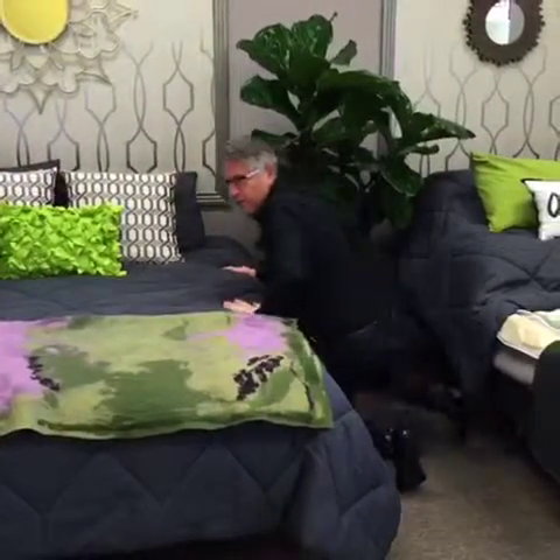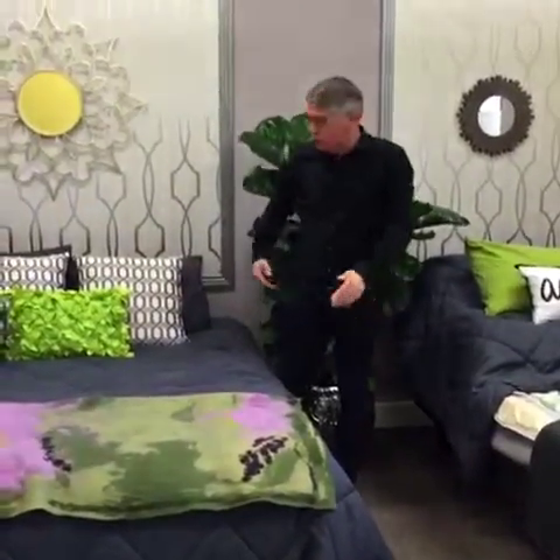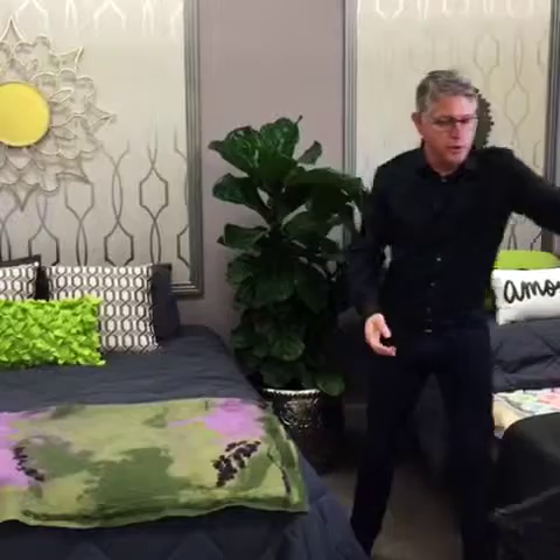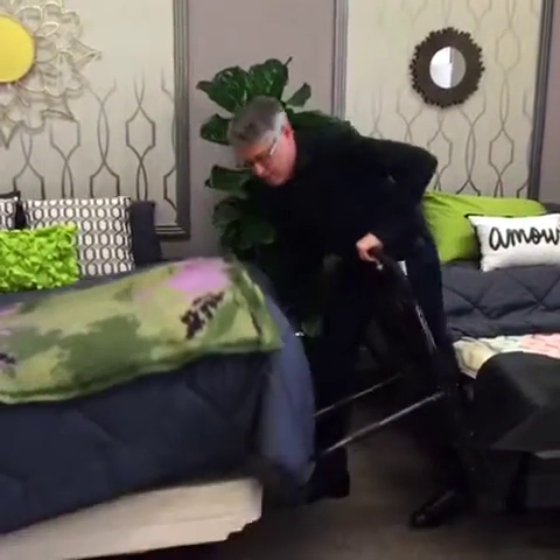Hey, hi there! Do you fall out of bed a lot? Do you know someone who has trouble staying in bed? We have a great solution for you here at Mobile. We have great bedrails, including this one here, that installs very easily in between the mattress and the box spring.